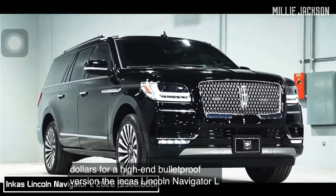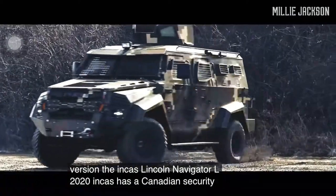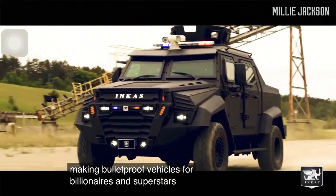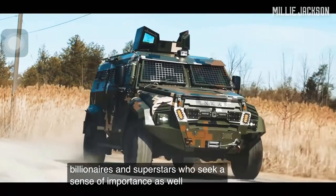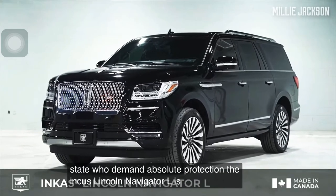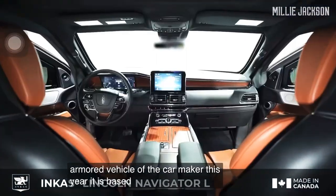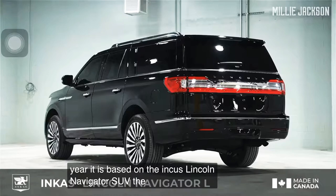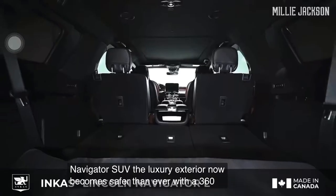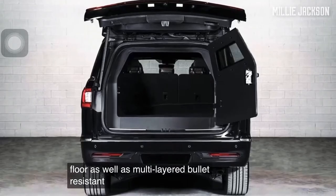The Incas Lincoln Navigator L 2020. Incas is a Canadian security logistics corporation specializing in making bulletproof vehicles for billionaires and superstars who seek a sense of importance, as well as heads of state who demand absolute protection. The Incas Lincoln Navigator L is the latest armored vehicle of the carmaker this year, based on the Incas Lincoln Navigator SUV. The luxury exterior is now safer than ever with 360-degree ballistic protection on the roof and floor, as well as multi-layered bullet-resistant glass.